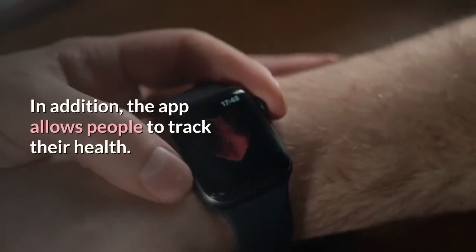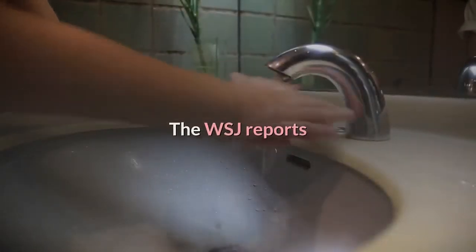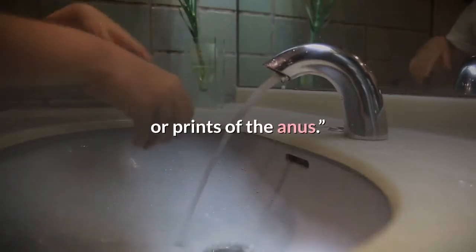In addition, the app allows people to track their health. The WSJ reports that smart toilets can identify individual users by scanning the unique features of the anus.